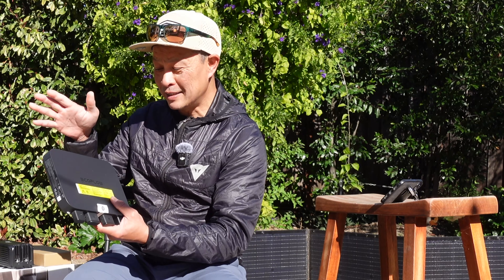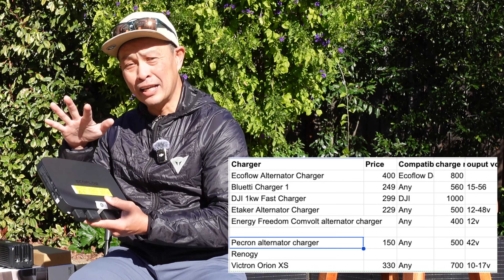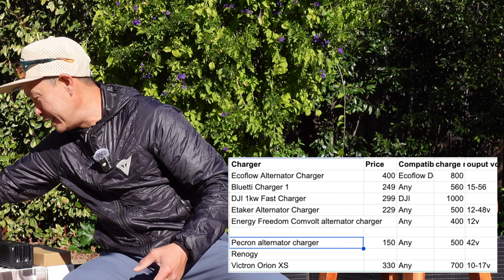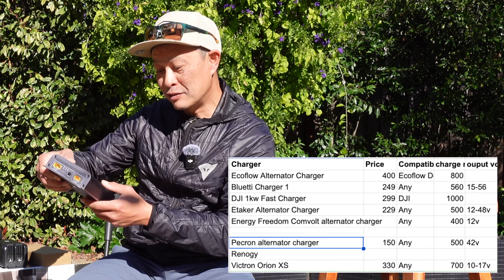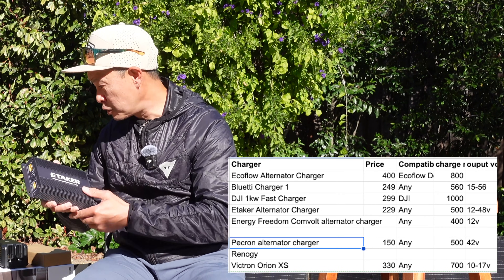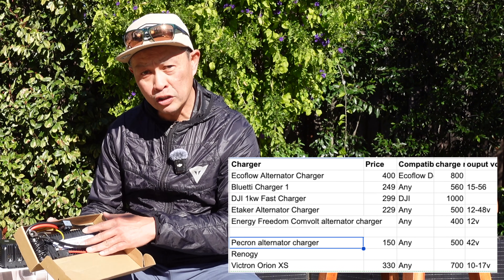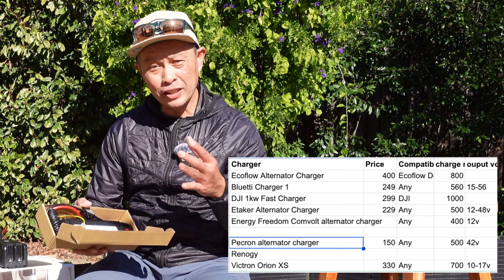In this video I'm going to compare six solutions. First is the EcoFlow alternator charger — used to be $600, now $400 — and it charges at 800 watts. Next is the Bluetti C1 at $249, charging at 560 watts. Then there's the eTaker at $249, charging at 500 watts. There's also a similar product from Peckron. Finally, there's one from Comvolt or Energy Freedom, similar to products by Victron and Renogy, charging at 400 watts.